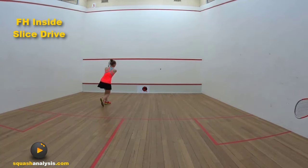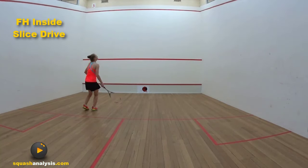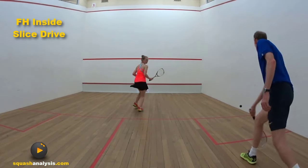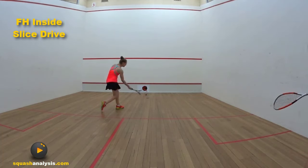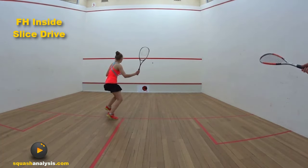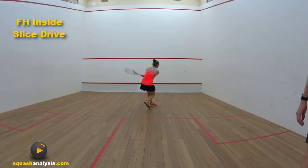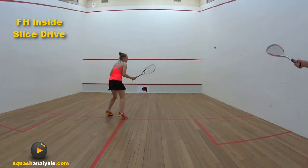Stand up, drop your wrist. Open face. See that little cut inside the ball? That's what we want. Now just get the height right — keep it down hard. Again, cut across it. You'll get the angle really well.